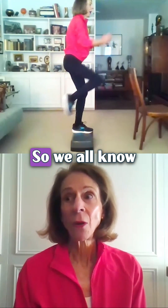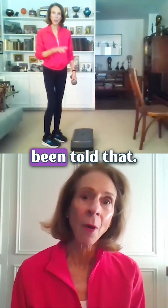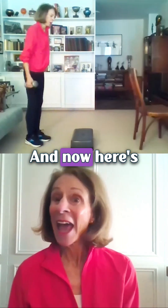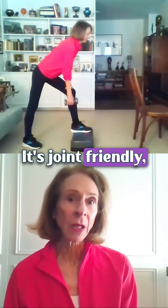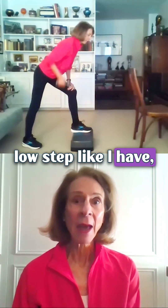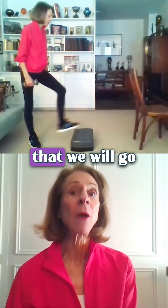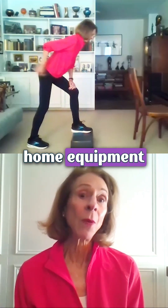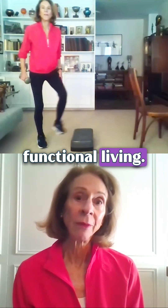We all know about resistance training and weight-bearing cardio — even if we're not doing it, we know we should be. And now here's this: the fun, sporty thing to do. You'll love it. It's joint-friendly and low-impact. If you get a low step, it's not stressful to the knees. There is a proper stepping technique we'll go over in class. It's a great piece of home equipment with a lot of direct benefits to bones and functional living.